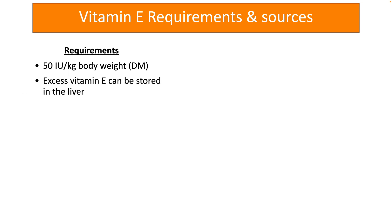Fortunately, when excess vitamin E is taken, it can be stored in the liver of dogs. But at the same time, too much vitamin E can cause blood clotting problems in dogs.